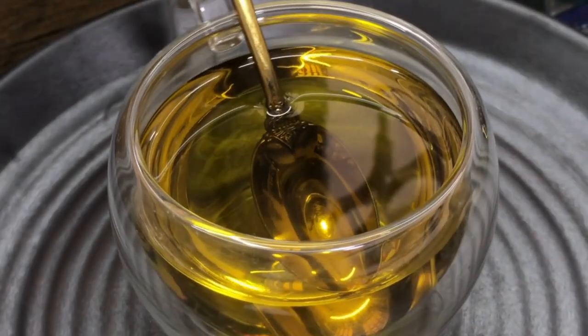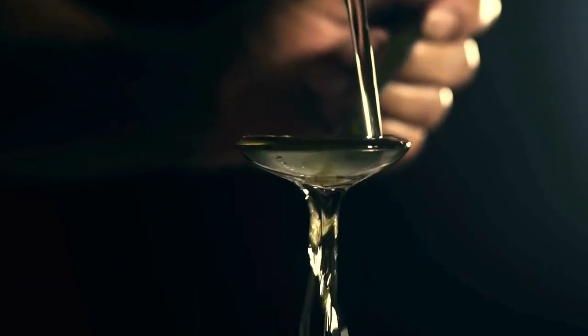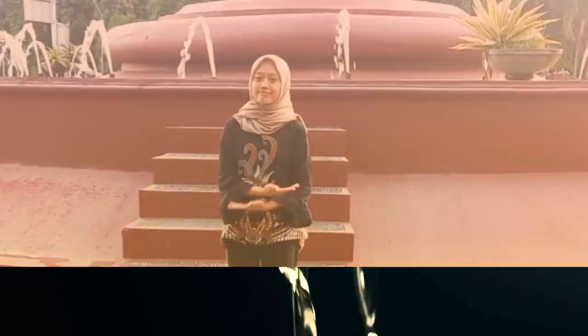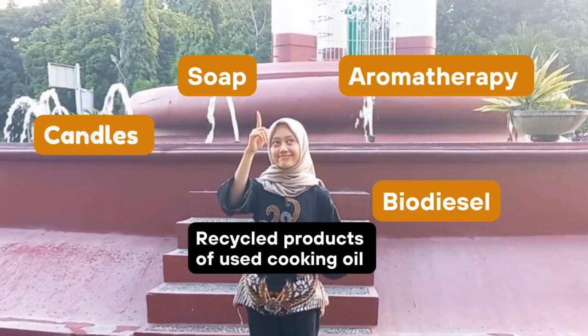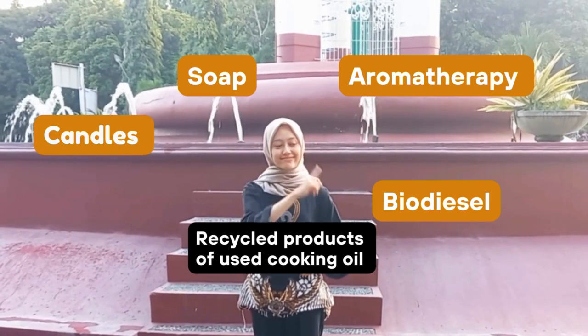Not many people know that used cooking oil has the potential to be made into recycled products, such as candles, soap, thermotherapy, biodiesel, and so on.